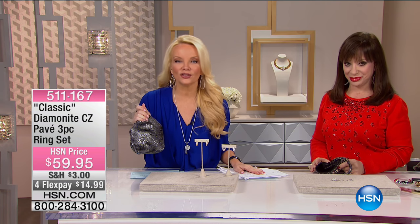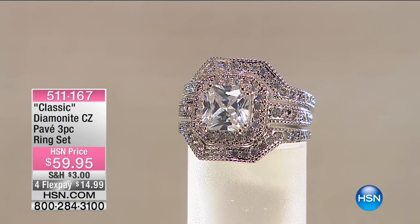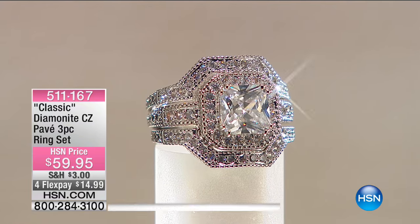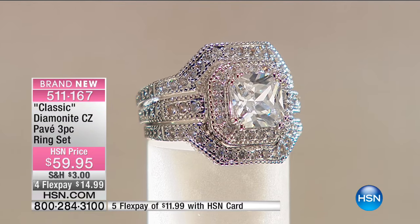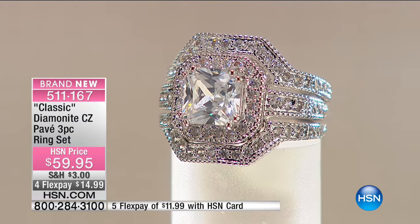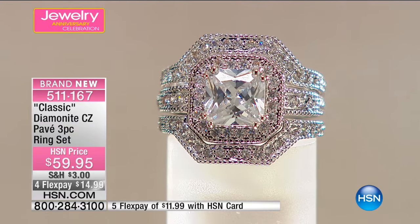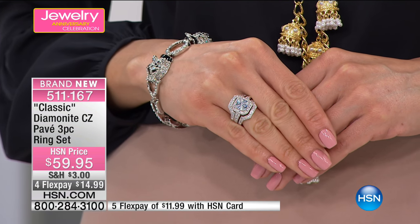We're going to go ahead and get things started. 16 years ago, Miss Adrienne started bringing beautiful real collectibles here because we all loved her jewelry. All of us that worked with her in cosmetics said we wish we could have that ring and this necklace, so she made it for us — and for you because of so many calls and emails. We're starting first with our three-piece beautiful diamondite set, under $15 on your charge card, and $11.99 with your HSN charge card.